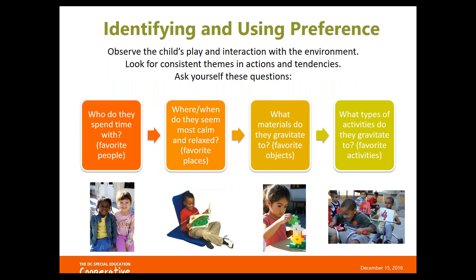When identifying and using preference, you can't just decide this must be the child's preference and go with it — there is a system to figuring out what's going to work. That's done by observing and listening to your students. You can get a really good sense of what their behavior is telling you, which will allow you to start matching activities to their stage of development.